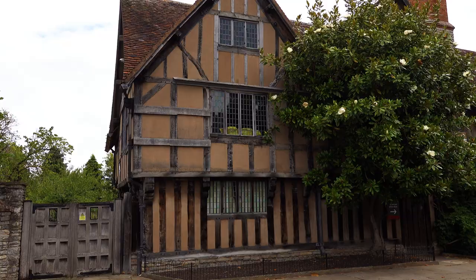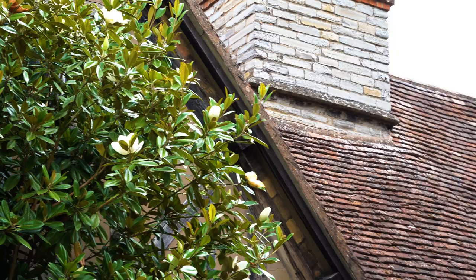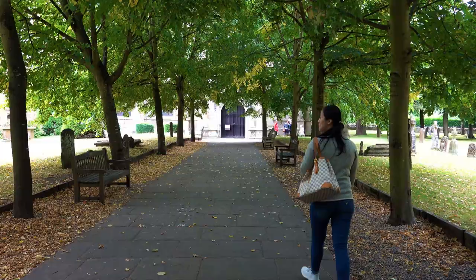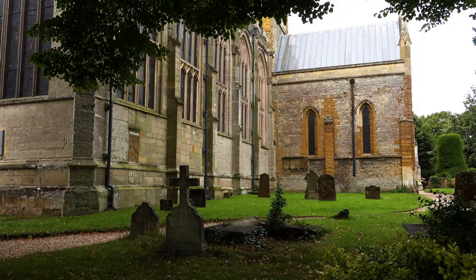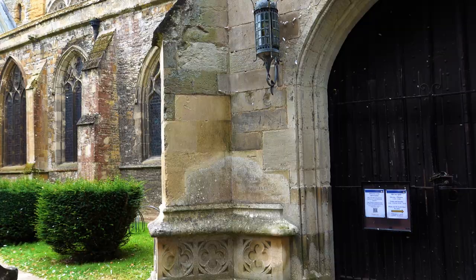On our way to Shakespeare's burial site, we passed this beautiful timbered house which was owned by Shakespeare's very own daughter, Susanna Hall. We finally arrived at the oldest building in Stratford — the beautiful Holy Trinity Church. Shakespeare was baptized here, he married Anne Hathaway here, and it's also his final resting place.